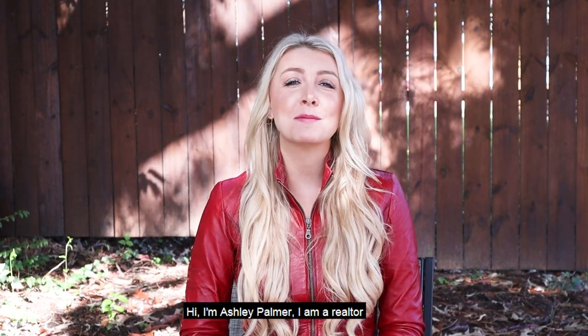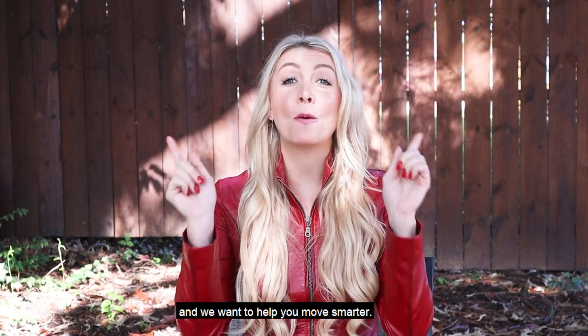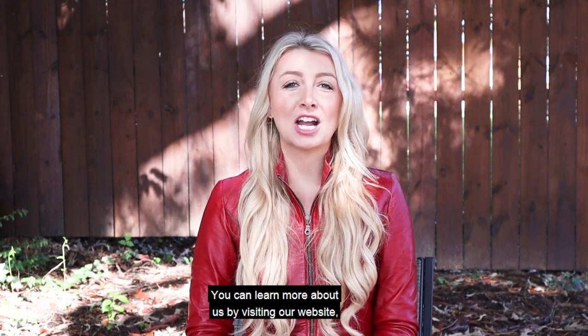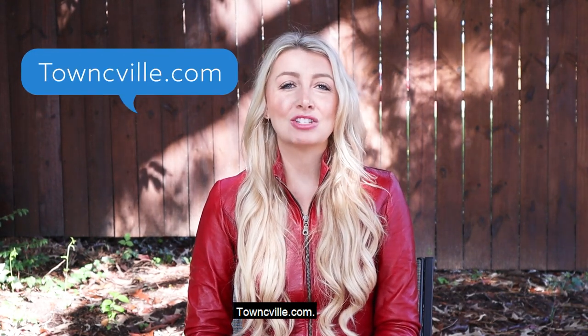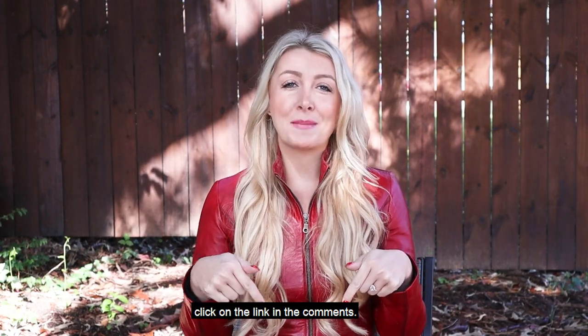Hi, I'm Ashley Palmer. I am a realtor with Town Realty in Charlottesville, Virginia, and we want to help you move smarter. You can learn more about us by visiting our website townseaville.com. For a complimentary consultation with me, click on the link in the comments.